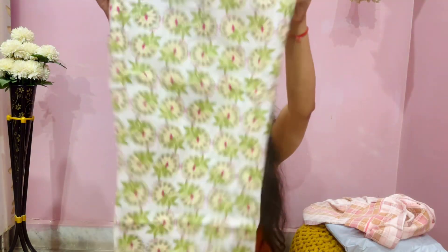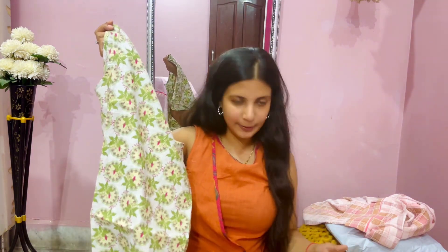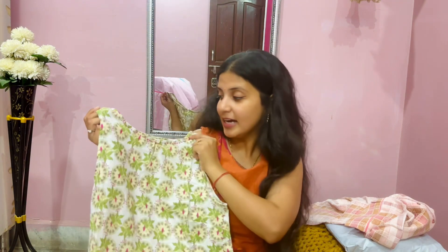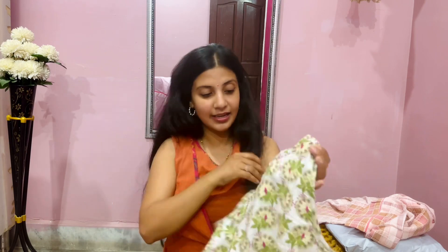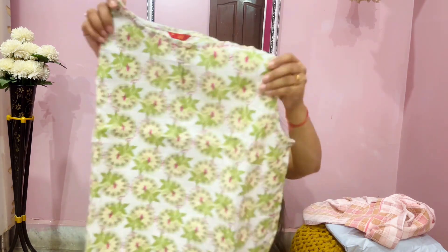Jo next kurti maine kharidi hai aur main aapko dikhane ja rahi hai — it's not a long kurti, it is a knee-length kurti and it has cut sleeves. Mujhe cut sleeves bohot pasand hai, so agar aap cut sleeve prefer karte hai then you can consider this. Again, the color combination is just so cool and the color is again so summery, fabric breathable hai, trendy hai. Aap dekh sakte hai yeh button detailing di gai hai, side slit hai.